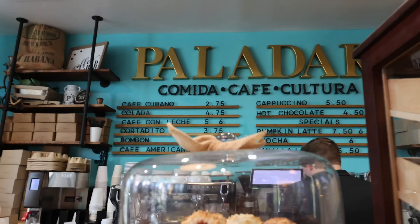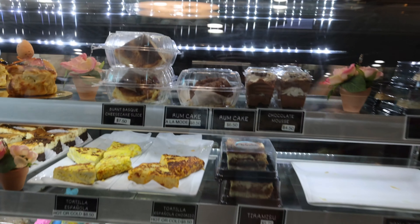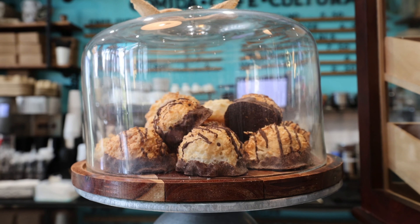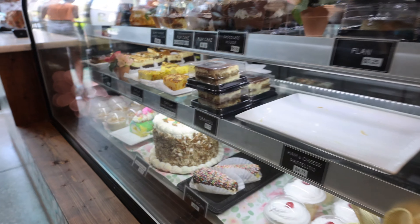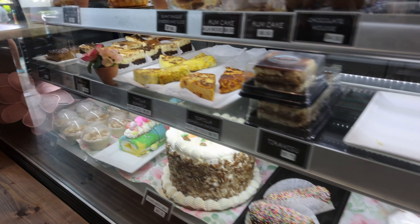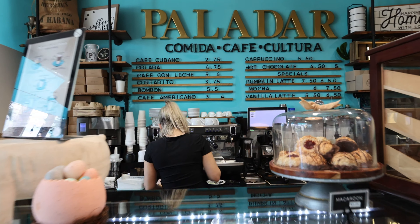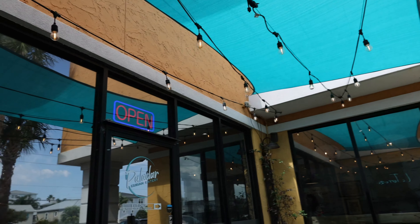They have lots of sweets to choose from and coffees to choose from as well, and their bakery case is fully stocked, so you better get there in the morning if you really want your favorite sweets. They've got cakes, pastries, they've got anything you need. Our favorites are the cheesecake and the cinnamon buns, and the macaroons are delicious too.